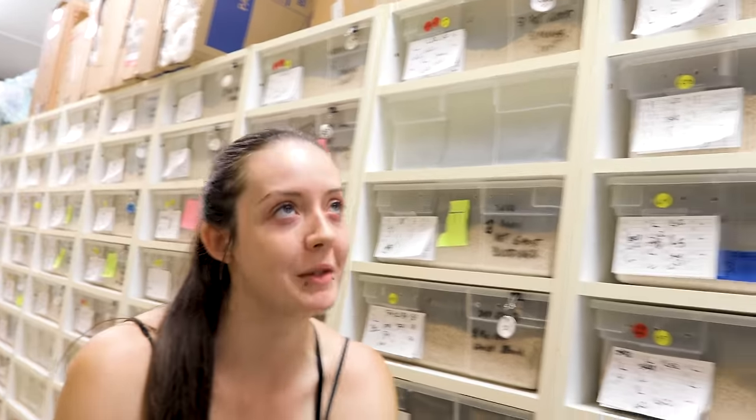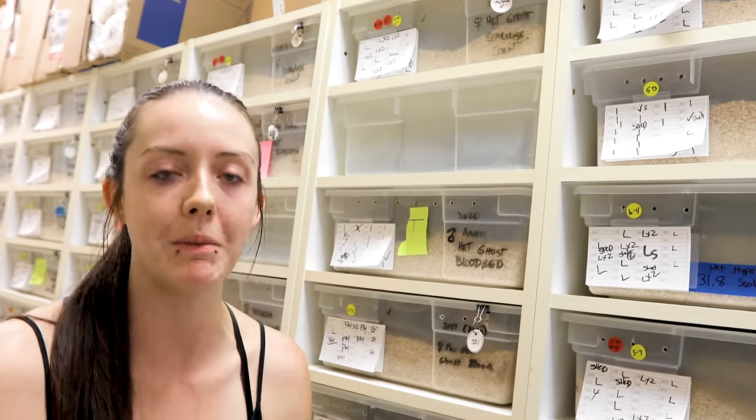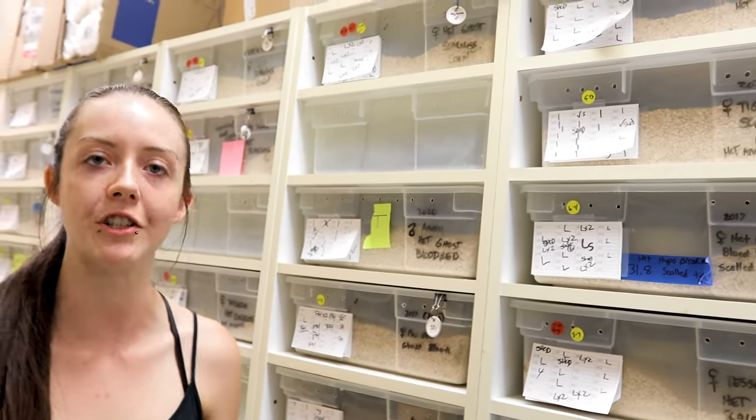These two Deadpool babies are not for sale — everyone keeps asking. We do have some Dracula line babies that are for sale, same bloodlines just different parentage. So if you want nice beautiful red babies, we will have those. But the Deadpool line we're going to hang on to for this year.